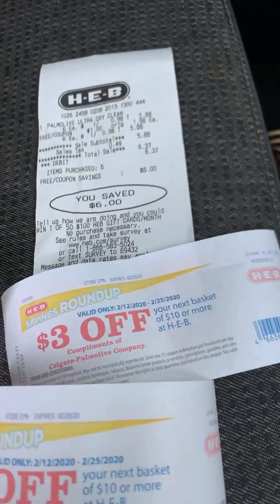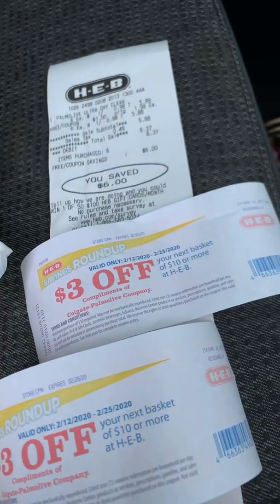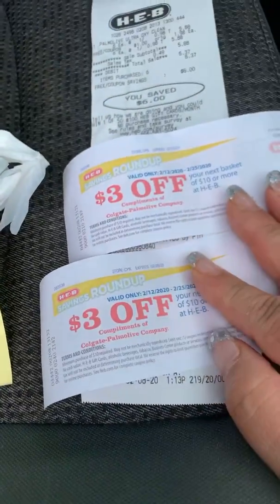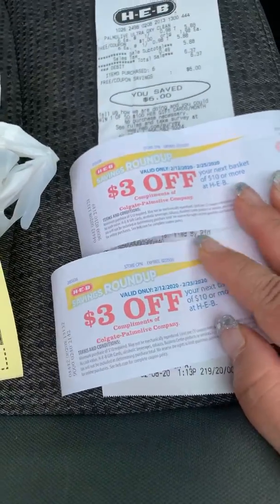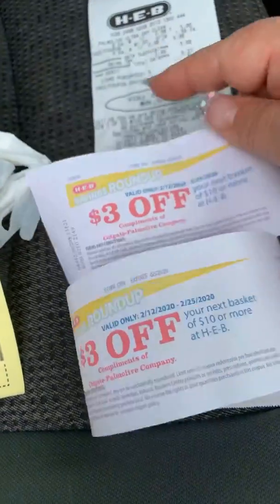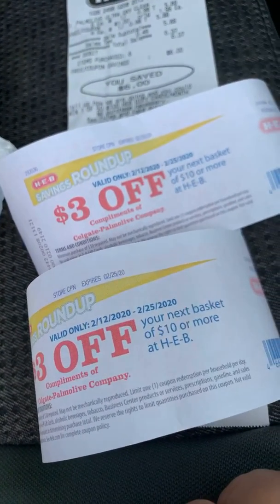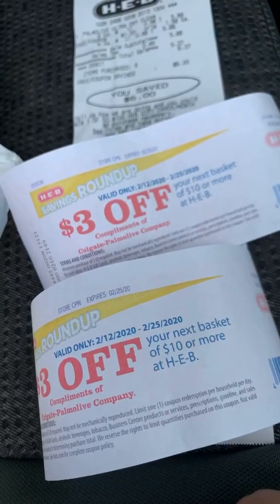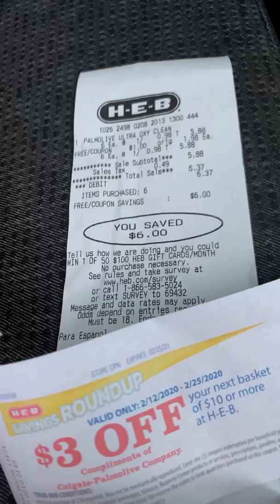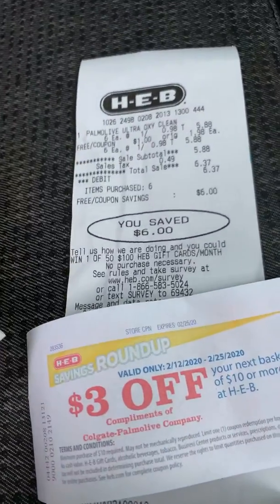So definitely, guys, you have a little bit more time to get this amazing deal, and then we will have two weeks to spend these $3. One of the most common questions is: after I make this $3 Catalina, can I roll it into another deal? No, you can't. Right now we are making the Catalinas, and then we have two weeks to spend them. We will let you guys know when it is time to spend.